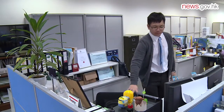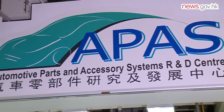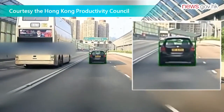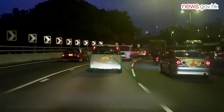After graduating with a bachelor's degree in electronic and information engineering from Polytechnic University in 2009, Anson Ng also joined the internship program. He works in the Productivity Council's Automotive Parts and Accessory Systems Research and Development Center as a trainee consultant, supporting an ITF-funded project to develop an advanced driver assistance system — a device that detects frontal vehicles via image processing technology and warns the driver to prevent possible collisions.